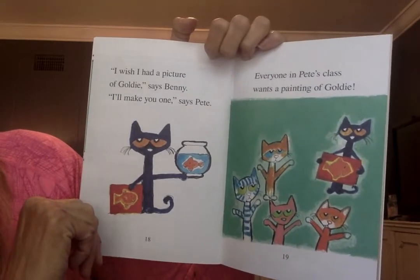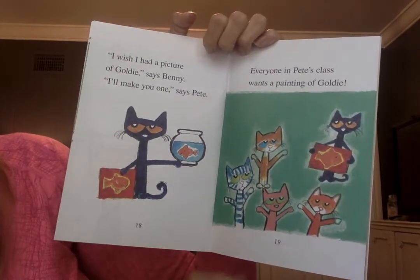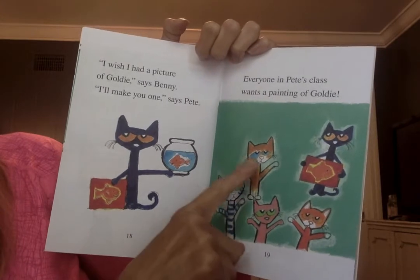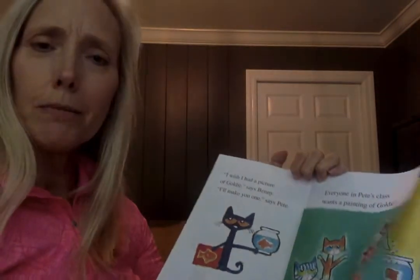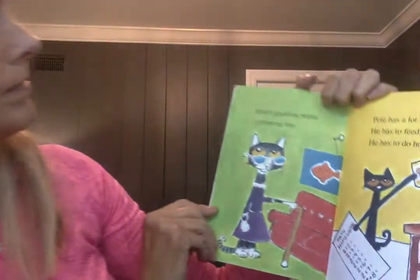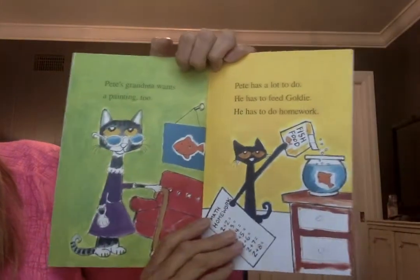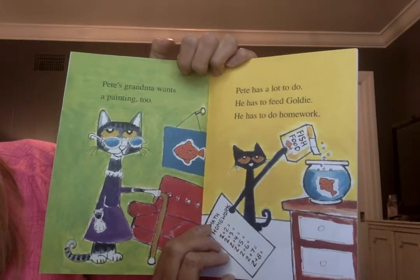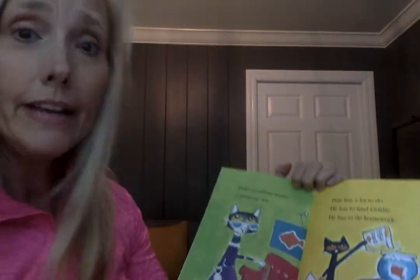Everyone in Pete's class wants a painting of Goldie. Let's count our friends in Pete's class: one, two, three, four. Pete is going to be busy painting! Pete's grandma wants a painting too. Pete has a lot to do — he has to feed Goldie, do his homework, and paint.